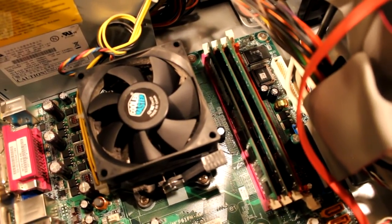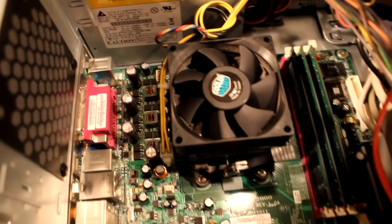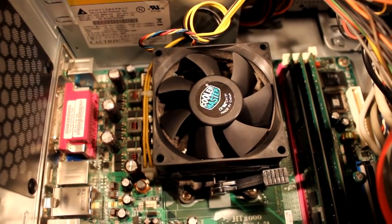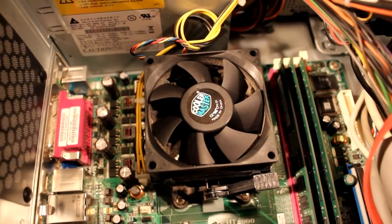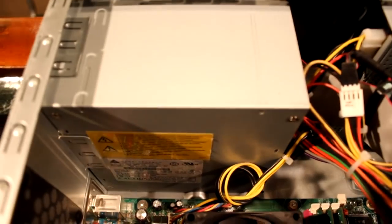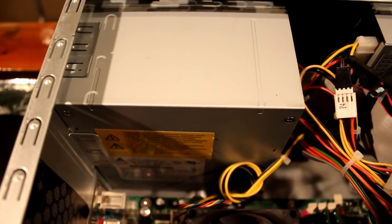I'm going to put that RAM back in. I do believe it's possible the processor and/or cooler is the reason for the computer randomly shutting down, and I also think it might possibly be the power supply as well.